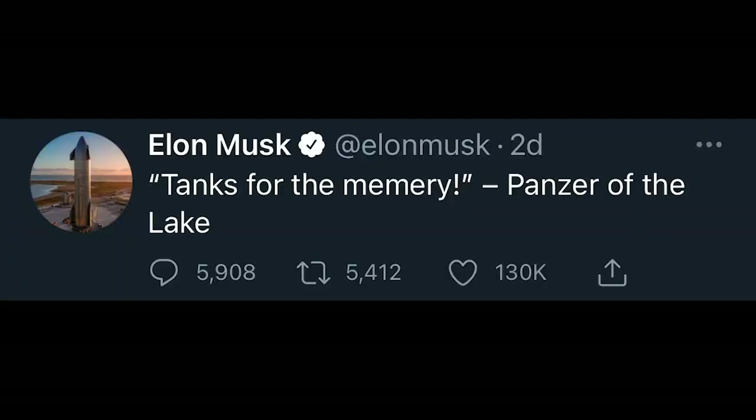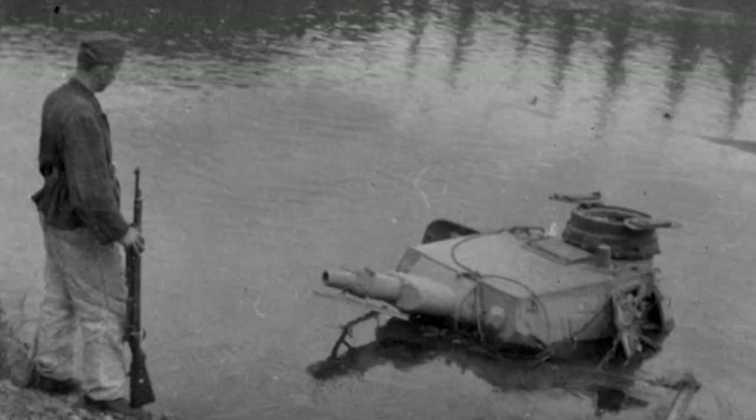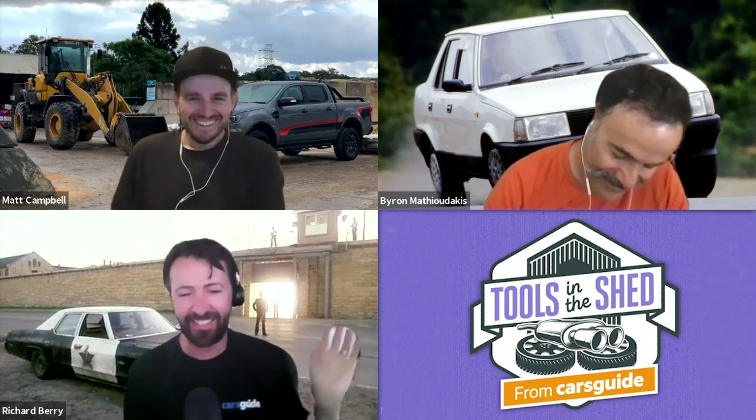Same day he tweeted 'tanks for the memory, panzer of the lake.' There's a meme at the moment of a tank sitting in a lake — a World War I or World War II soldier looking at the tank half-submerged, asking the tank for wisdom. It's like all memes — it's very visual, you've got to get it. On April 5th he tweeted again...